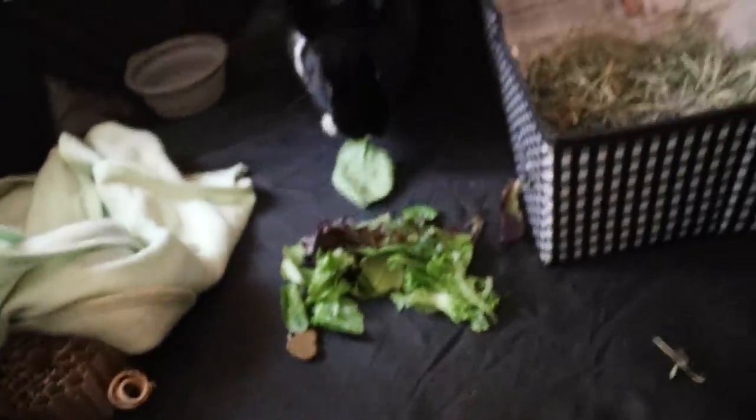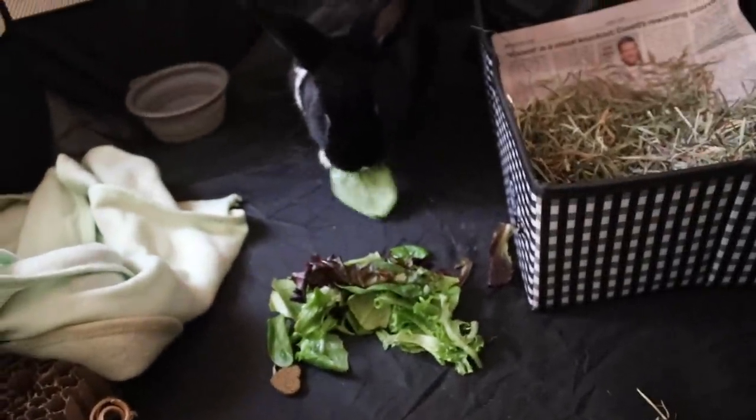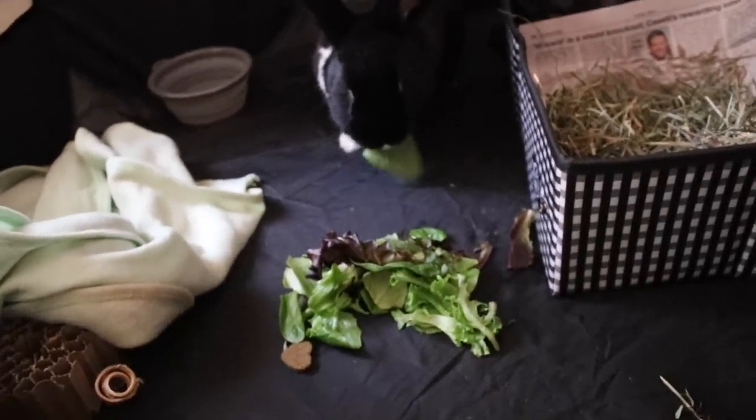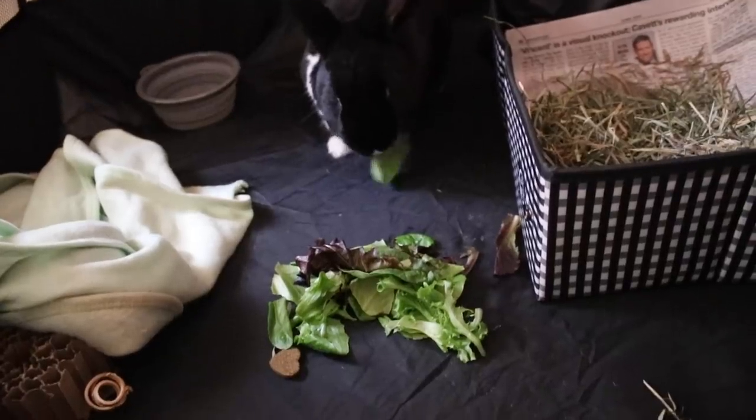I'm gonna give her a handful of that. Here you go, baby. There's your veggies. That's how you know your rabbit's not stressed and they're handling the traveling well — when they're eating and drinking and being themselves.